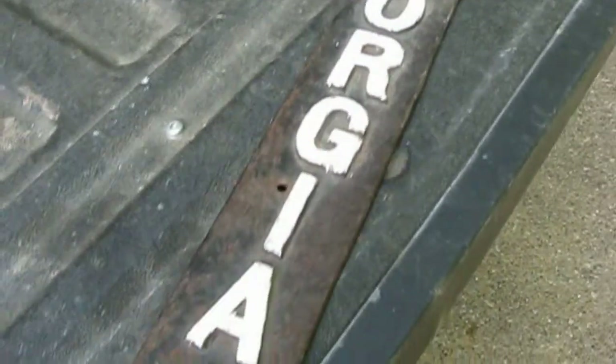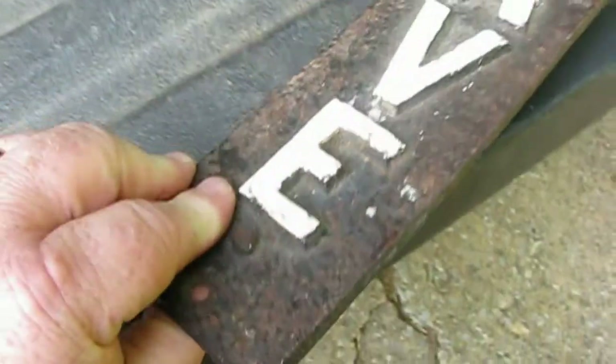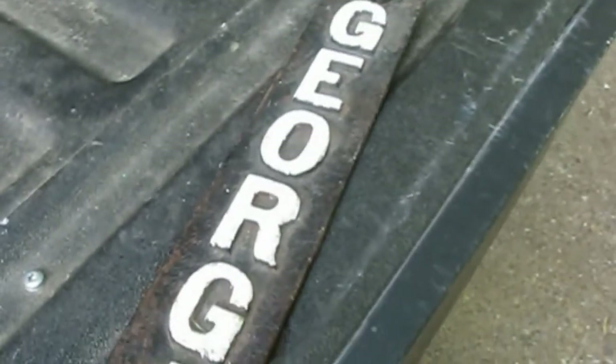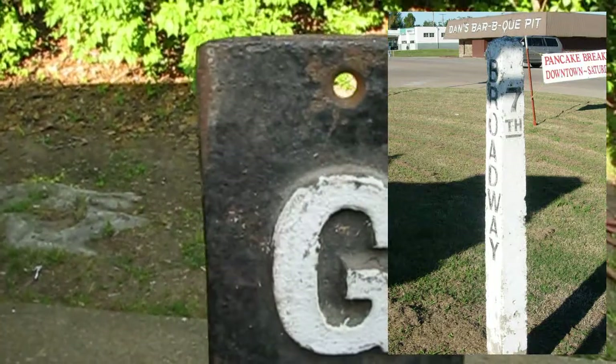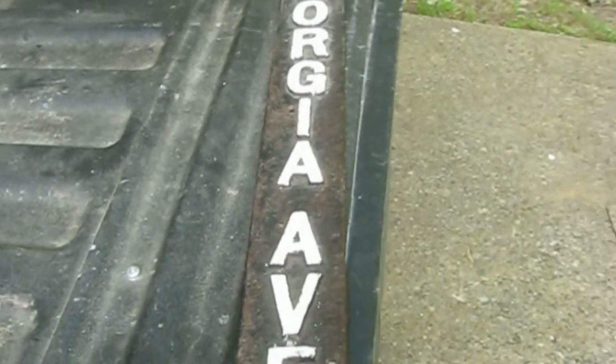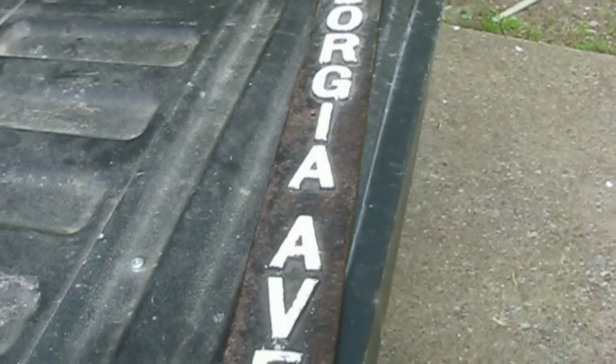Anyway, this is an old cast iron street sign. This cast metal street sign would have been placed on a concrete marker, probably four or six inches square, and it would have been mounted with some sort of anchor. Two sides of the concrete sign post would have had this, and then the other two sides would have been the cross street.